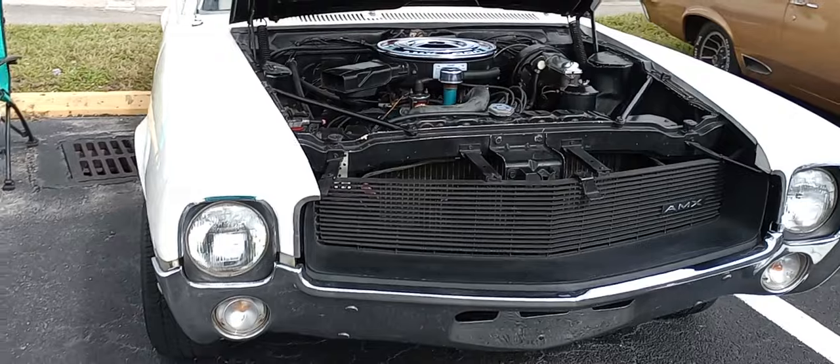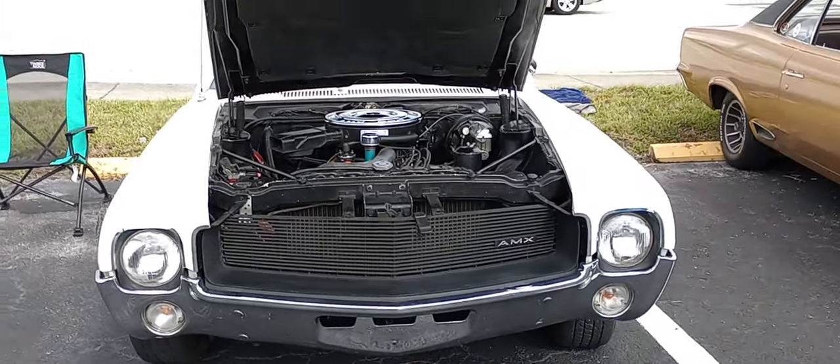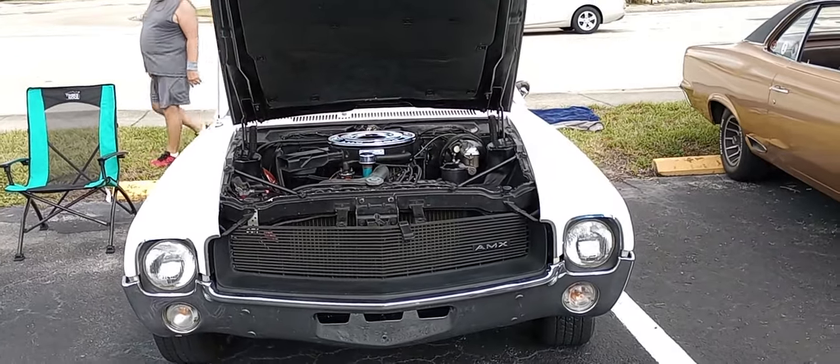So there you have it, AMX fans. American Motors Experimental, 390 speed. Gawd's Garage. Thank you.